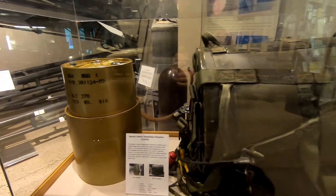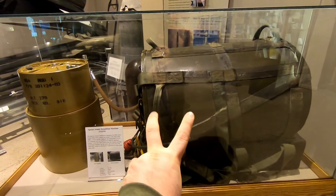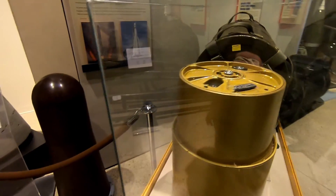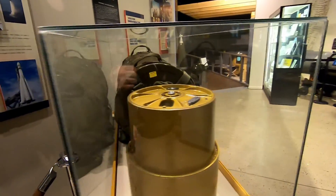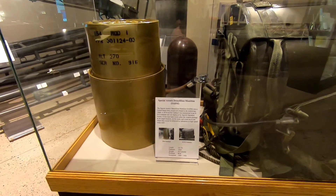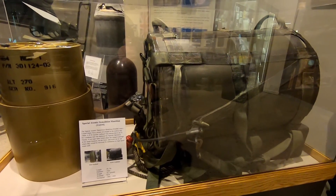This one is the Special Atomic Demolition Munition. I actually just watched a video on this — it was a quote 'man-portable nuclear weapon.' It had an analog timer on it. The idea was to deny entry by foreign forces, to block an area and make it irradiated. This is the W54 nuclear warhead, the H-912 configuration.